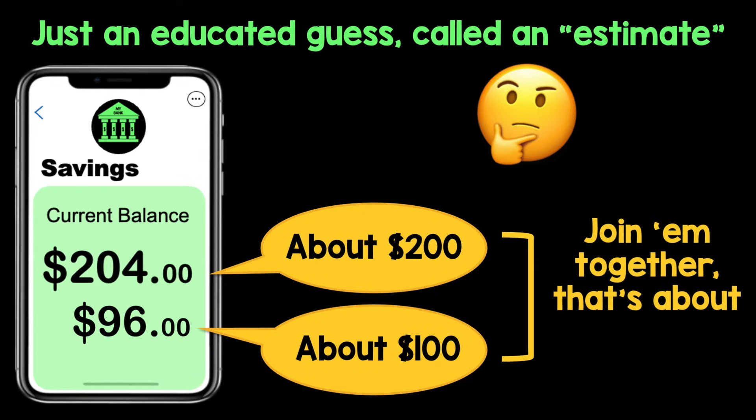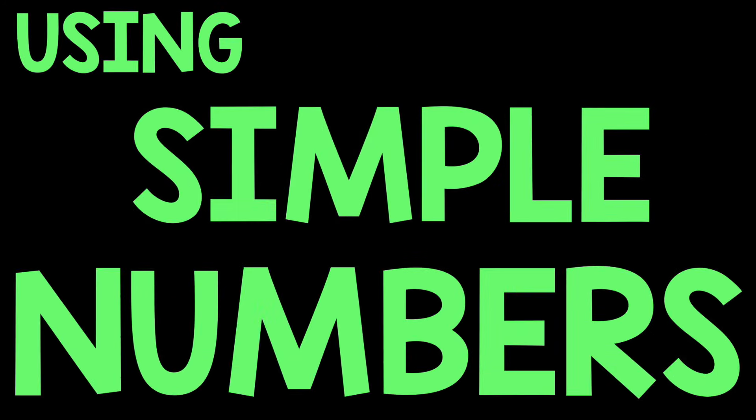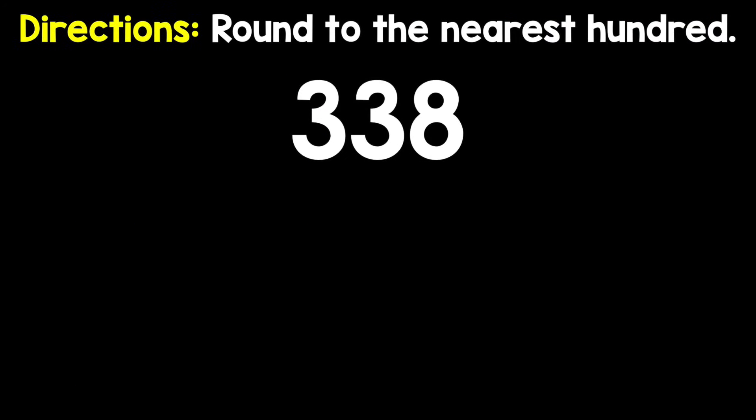You know you gotta make math make sense using simple numbers everybody understands. It takes some practice and you'll figure it out. Right around — well come on, let's break it on down.